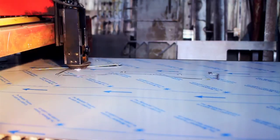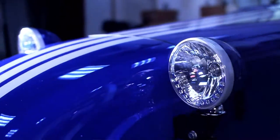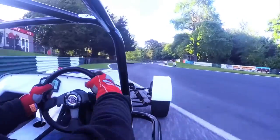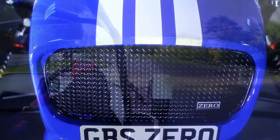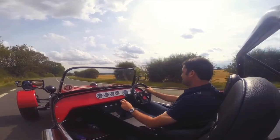Everybody within the company has come from some sort of motorsport background, and you will see when you look around the cars you'll see that influence. The whole concept with the Zero is to sort of get back to that original Lotus 7 concept from the 60s, but make it for today.